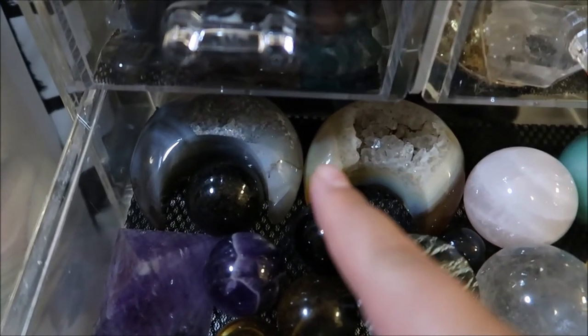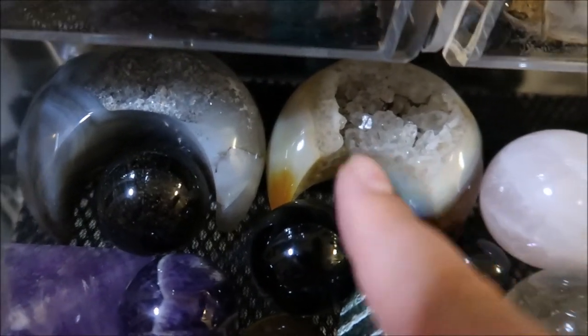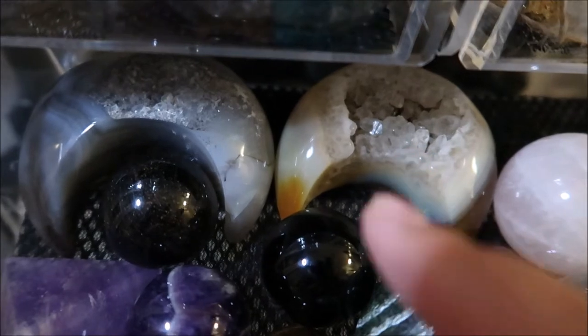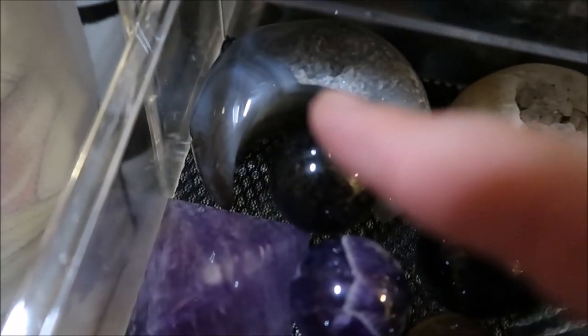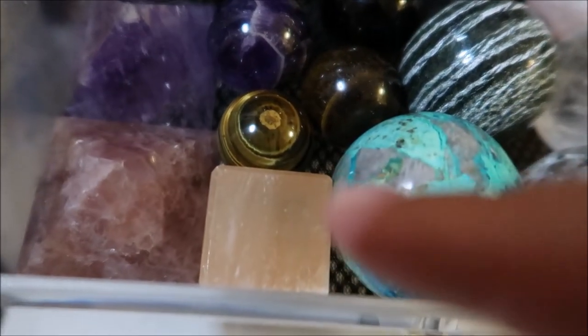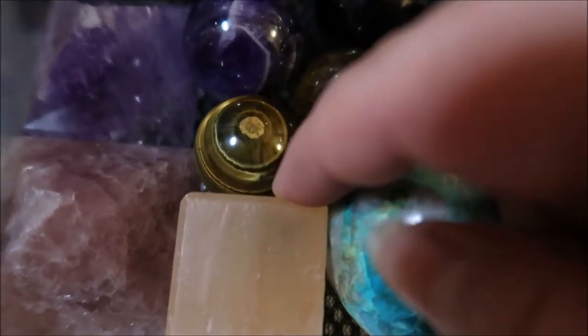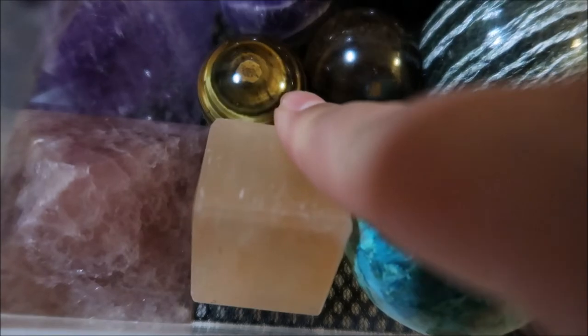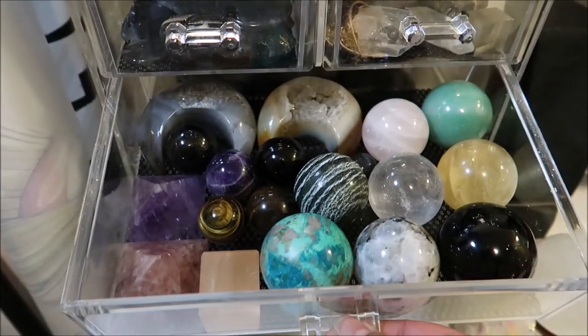Then I have these moon shapes. I think this one is carnelian, this one's blue agate, this is amethyst, this one is strawberry quartz, and this one is peach moonstone — or no, peach selenite. So that's this drawer.